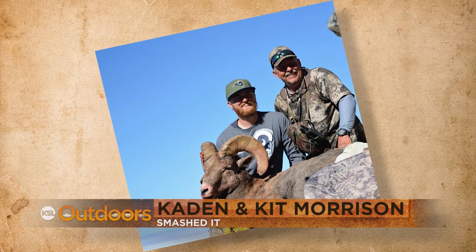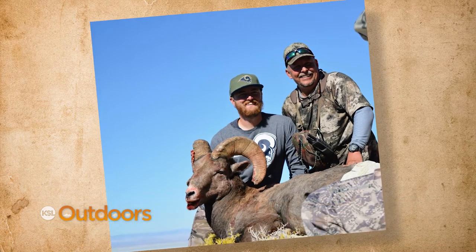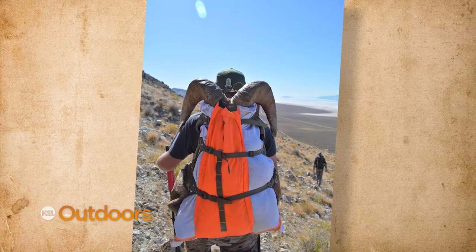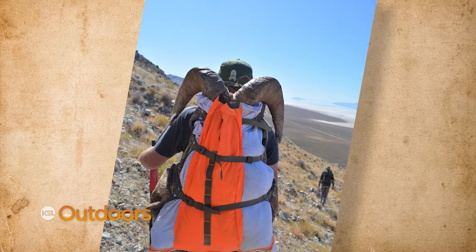Braxton, at his dad's request, put in for the $5 expo tag at last year's Hunt Expo, and wouldn't you know it, he drew a bighorn sheep tag. Braxton says they spent all summer scouting and putting trail cameras up, and it paid off big time with this beautiful eight-and-a-half-year-old ram on opening morning.